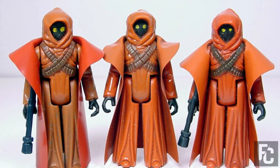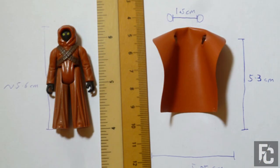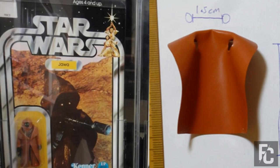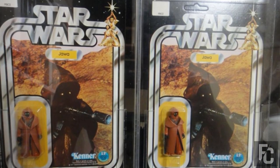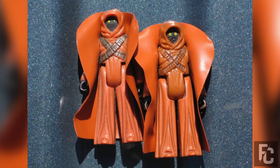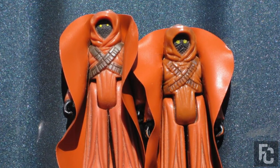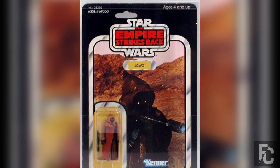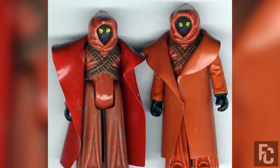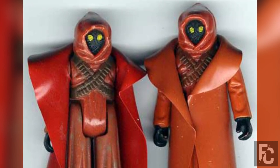Jawa with Vinyl Cape – $53,000. It may be surprising that an action figure of a character that was never anyone's favorite could fetch such an insane price, but the rarity of this figure makes it worth more than the majority of Star Wars figures. Most Jawa figures came with a cloth cloak, but the first figures to hit shelves had a vinyl cape. The vinyl cape version was quickly replaced, which is why it's so rare. The figures usually sell for around $10,000 or more, but a near-mint figure graded by the action figure authority was once listed on eBay for $53,000.